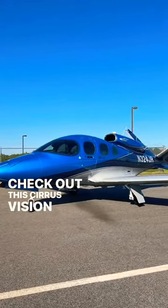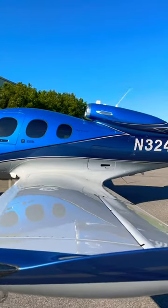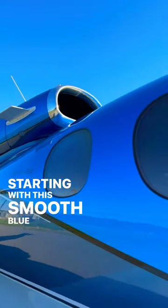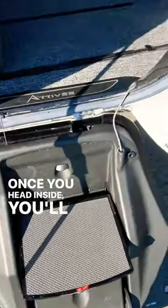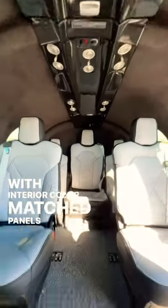Check out this Cirrus VisionJet G2 Plus Arrive edition that is less than a year old. It has everything you could ever want in an airplane, starting with this smooth blue color. This jet even has a ballistic parachute. Once you head inside, you'll see 7 two-toned leather seats with interior color match panels and carpet.